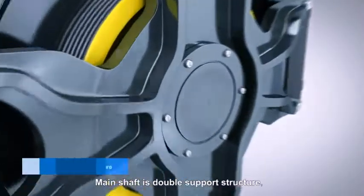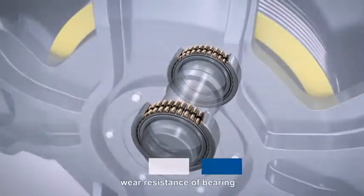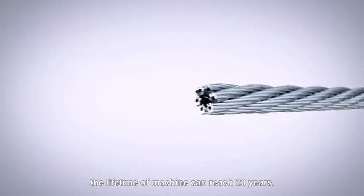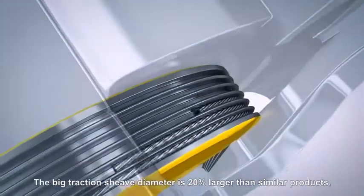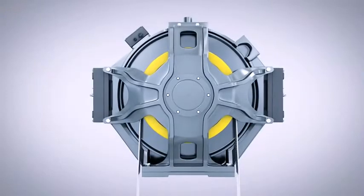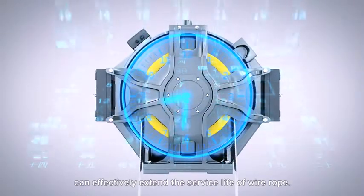Main shaft is double support structure, adopt high strength, wear resistance of bearing. The lifetime of machine can reach 20 years. The big traction sheath diameter is 20% larger than similar products, can effectively extend the service life of wire rope.